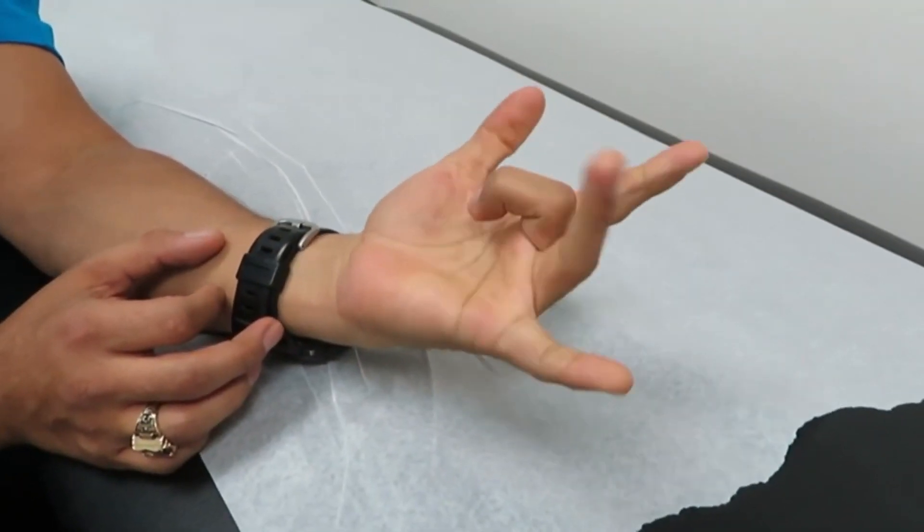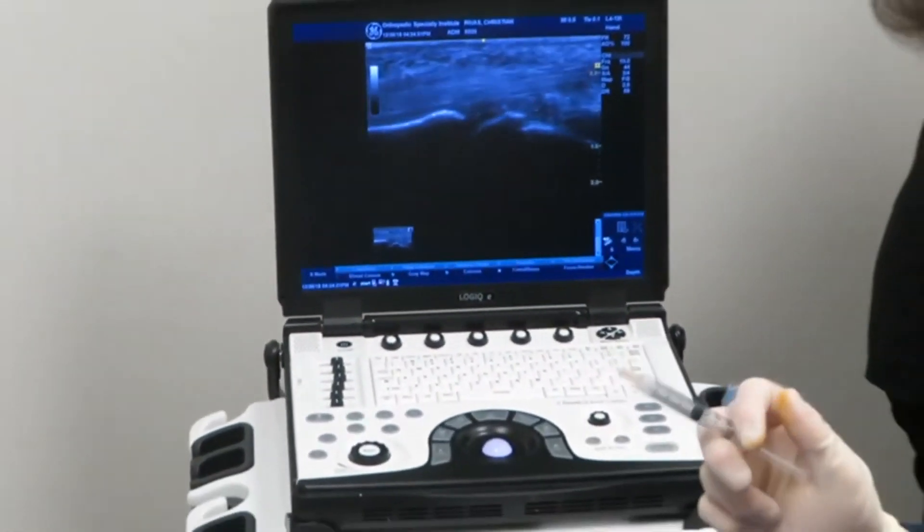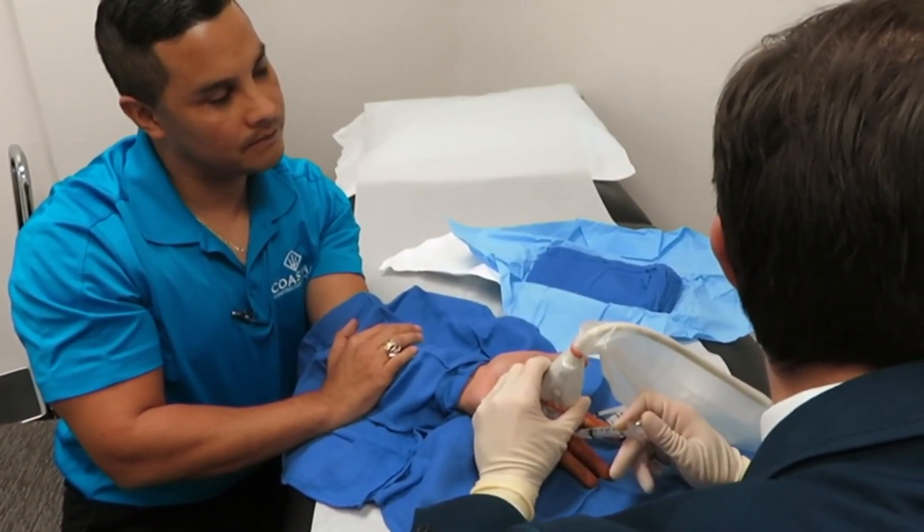The usual treatment for trigger finger involves a conservative approach using night splints, anti-inflammatories, activity modification, and cortisone injections — all to reduce the inflammation. If those failed, then doctors have to resort to a more aggressive approach.